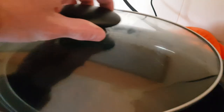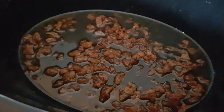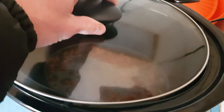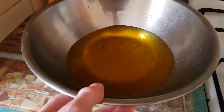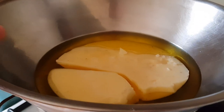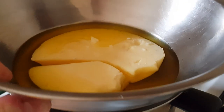Here I am rendering the suet into tallow. My butcher just happens to mince it and freeze it, which is actually really convenient. It renders so fast this way and you don't have any waste. That turns out to be the best way to go if you can get it from your butcher — it's much easier to do it this way.